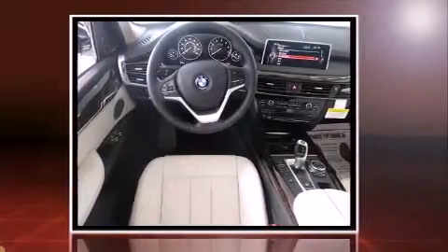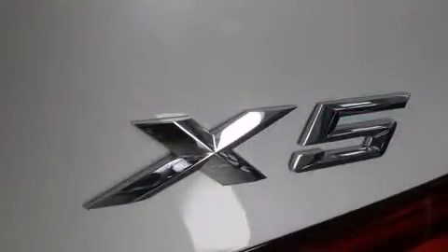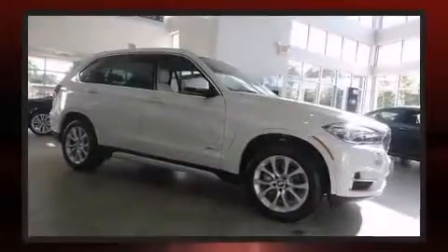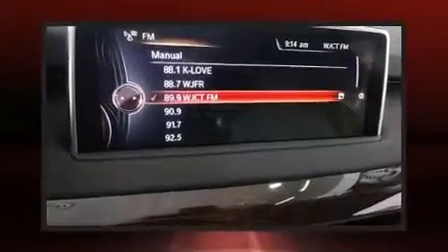A turbocharger is also included as an economical means of increasing performance. BMW prioritized fit and finish, as evidenced by speed-sensitive wipers, automatic dimming door mirrors, power moonroof, a power rear cargo door, and power seats.